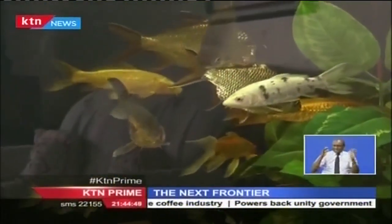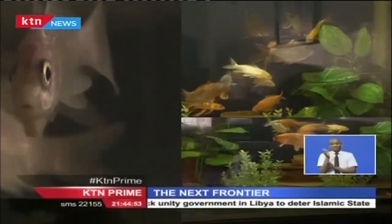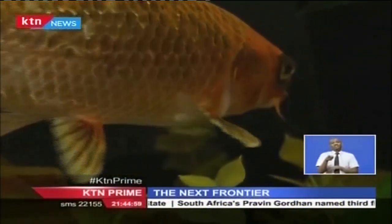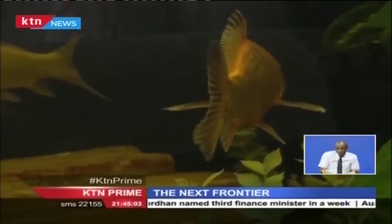A mature ornamental fish can cost up to 15,000 or 20,000 shillings. Peter insists that there are great opportunities in ornamental fish culture, as they can be marketed within the region and also in America, Europe, and Asian markets. Nowadays with about 10,000 shillings you can actually have an aquarium in your house — that will be a smaller aquarium — but you can also have an aquarium that's worth a million.